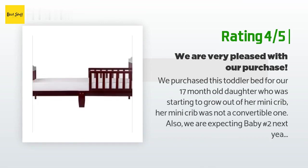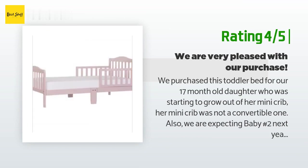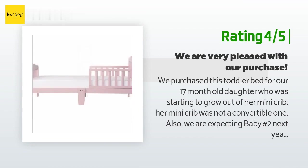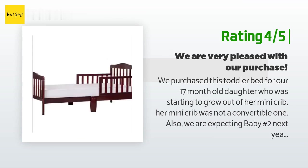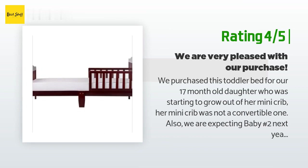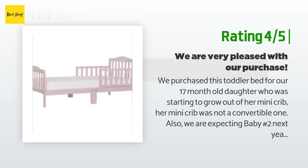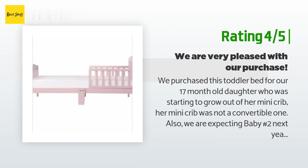Another happy customer said: We purchased this toddler bed for our 17-month-old daughter who was starting to grow out of her mini crib. Her mini crib was not a convertible one, and we are also expecting baby number two next year. To our delight, our daughter loves her new bed — she is able to climb on and off of it with no problem. Whenever I go into the room she follows me and immediately goes to her bed. Pros: it fits regular crib mattresses; it is affordable; it is good quality; it is low to the ground; the cherry finish goes well with our furniture; and this bed would be good for a girl or boy.